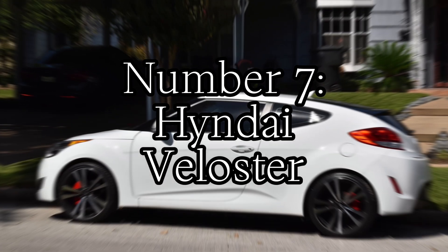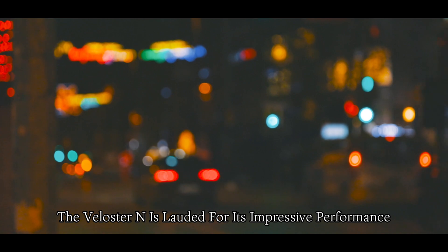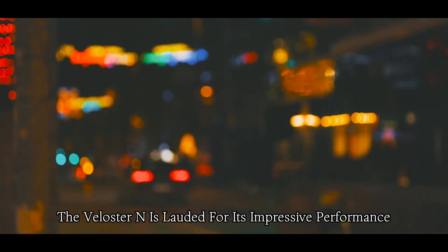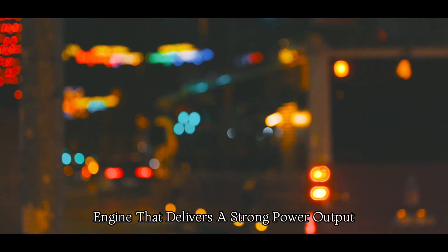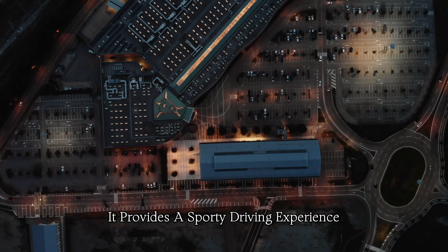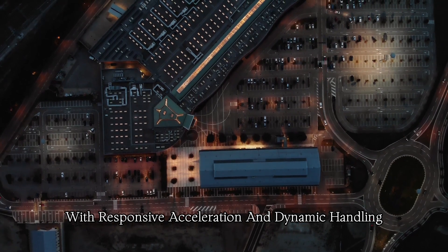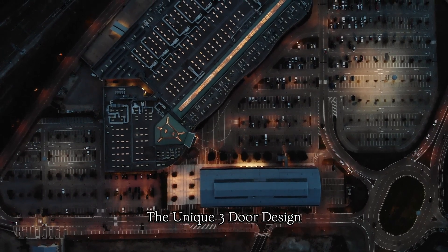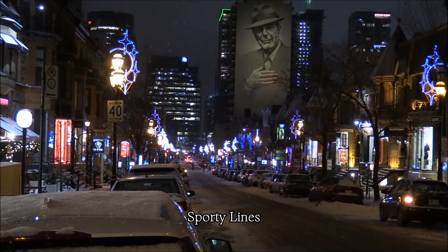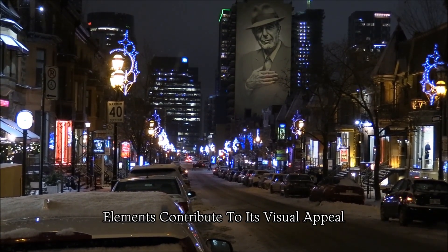Number seven: Hyundai Veloster N. The Veloster N is lauded for its impressive performance, featuring a turbocharged engine that delivers strong power output. It provides a sporty driving experience with responsive acceleration and dynamic handling. The Hyundai stands out with its distinctive and aggressive styling — the unique three-door design, sporty lines, and aerodynamic elements contribute to its visual appeal.